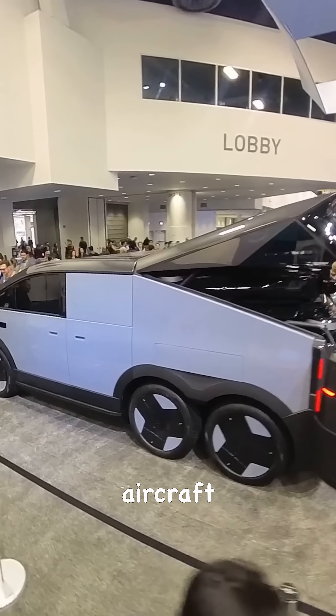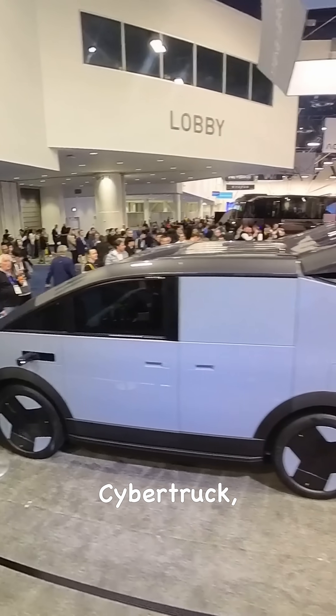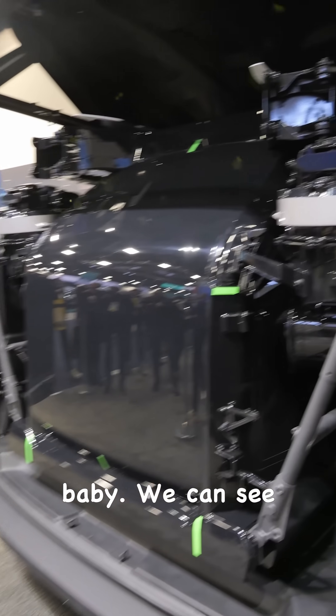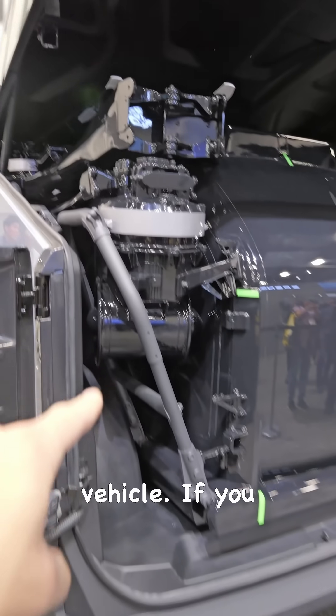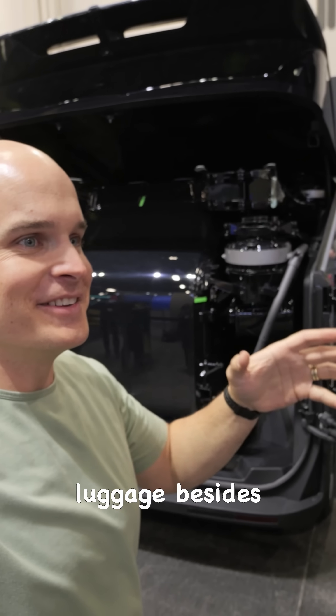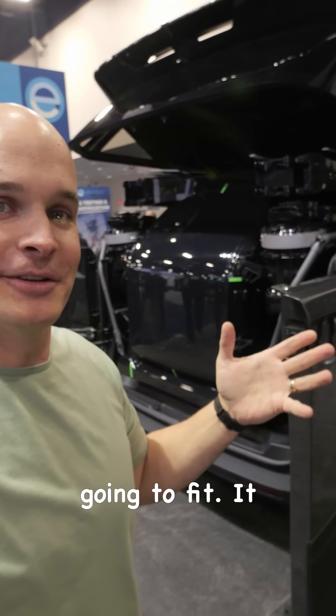The Land Aircraft Carrier portion looks kind of like a Cybertruck, minivan, and dually all had a baby. We can see how cozy the hexcopter is inside of the vehicle. If you have any additional luggage besides the hexcopter, it's probably not going to fit.